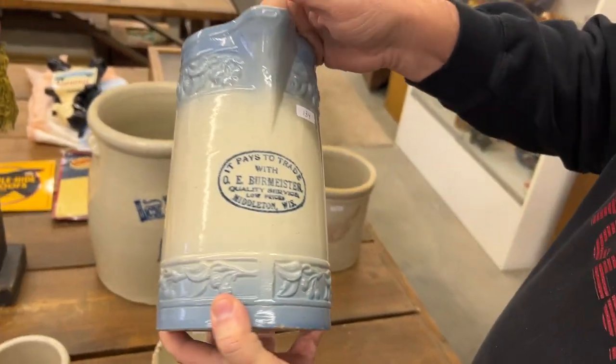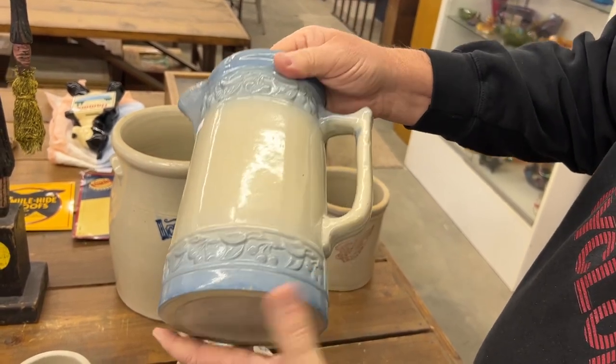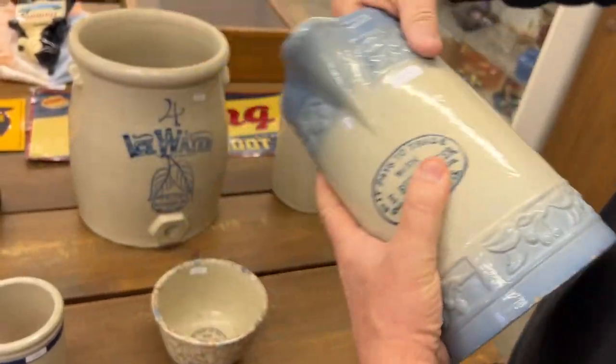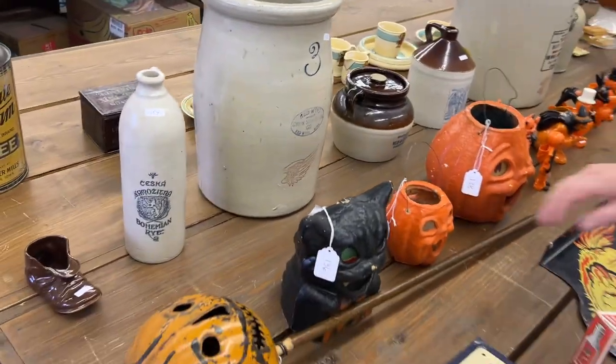Here's a large-sized cherry band pitcher from Middleton, Wisconsin. It's a really nice pitcher. Really clean. We know a little about this — my wife collects this stuff.